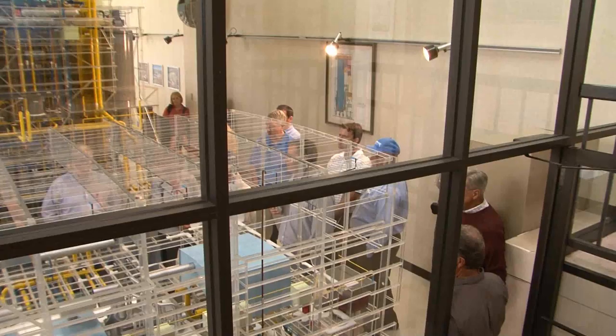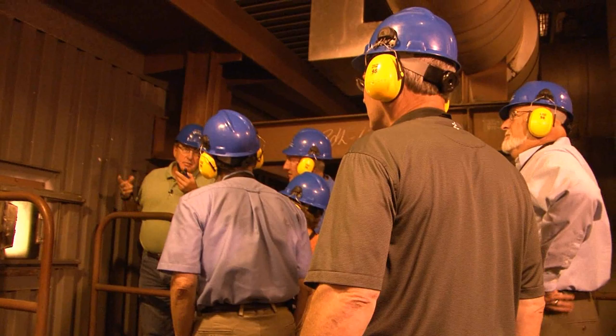At Antelope Valley Station, the group learns how electricity is made. Burn coal — that gives us heat. That heat boils water, makes steam. The steam drives a turbine. The turbine drives a generator. And then they get to see the plant in action.